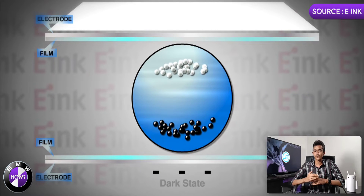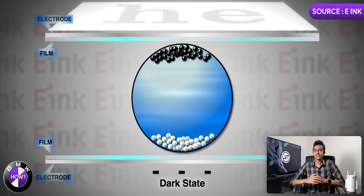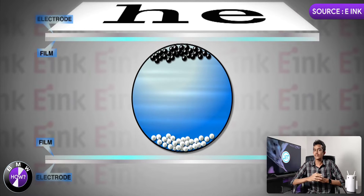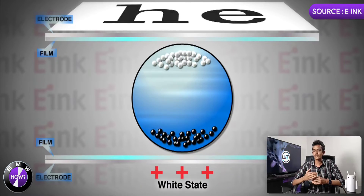By applying a negative charge to the bottom electrode, the positively charged white particles get attracted to the bottom, while the negatively charged black particles get repelled to the top — and that's what the user sees on the screen. Similarly, for white to be visible to the user, we can just apply a positive charge to the bottom electrode. An e-ink display is not as power-hungry as LCD or OLED displays because it requires power only when it has to change the content on the screen.